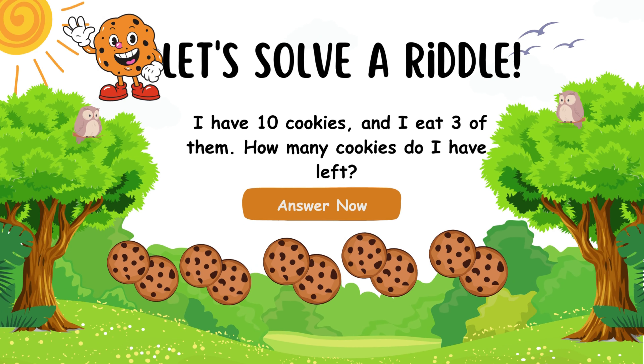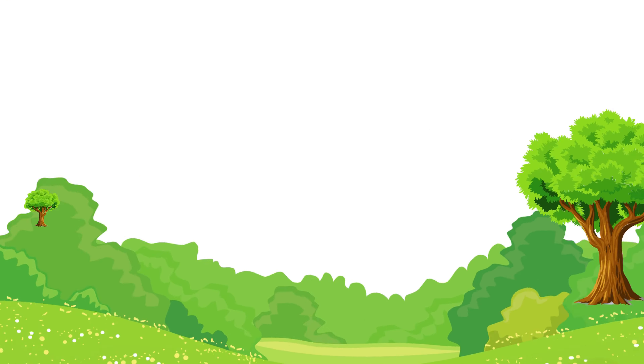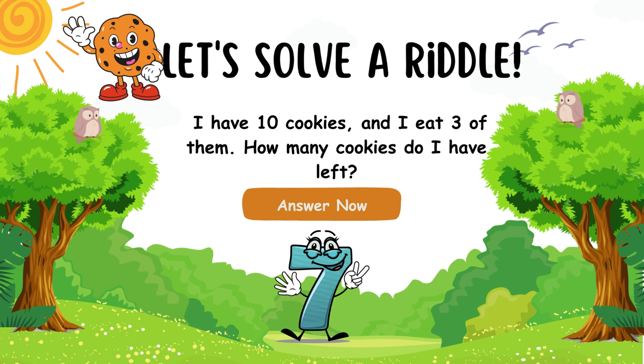Let's solve a riddle! I have 10 cookies, and I eat 3 of them! How many cookies do I have left? You've unraveled the riddle! You'll have 7 cookies left!